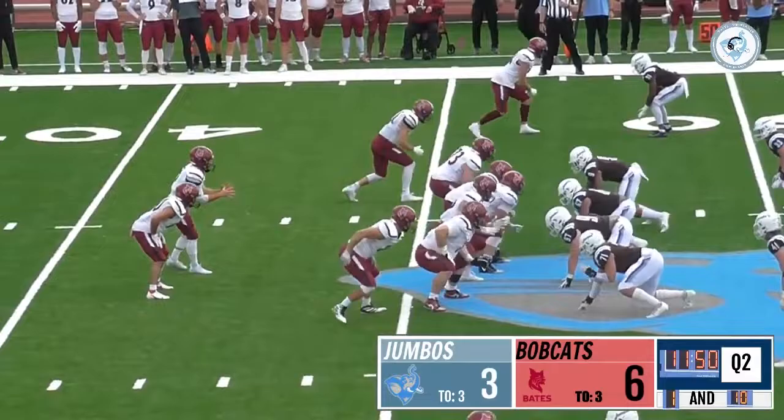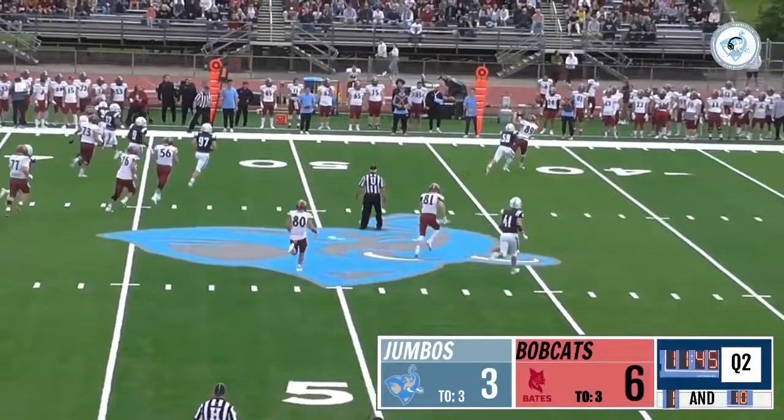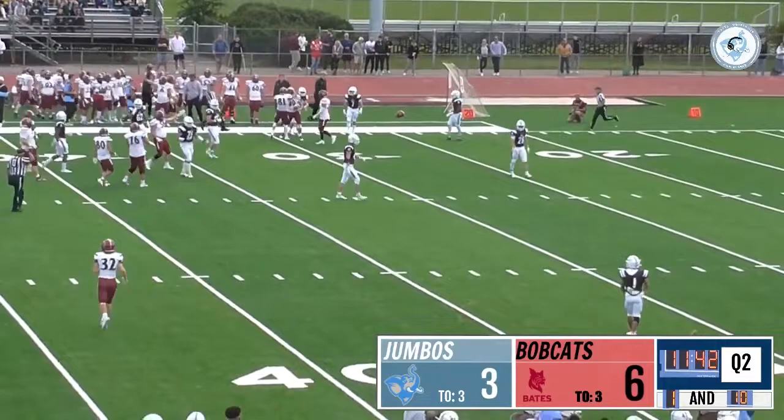Costa takes the snap, steps back to throw, rolls out right and the Jumbo is missing a tackle — that's Uteri — finally dumps it out to his man for a gain of about twenty. That was Steven Guerrette, the tight end on Bates. A beautiful play from Costa.